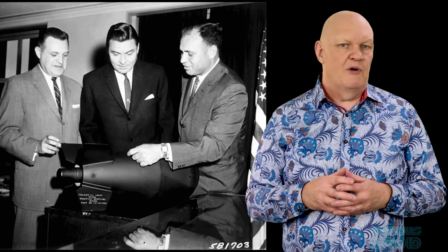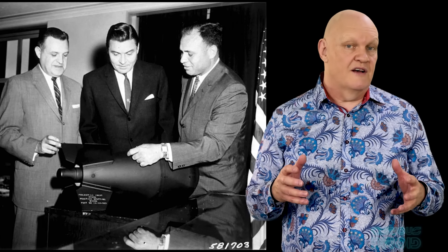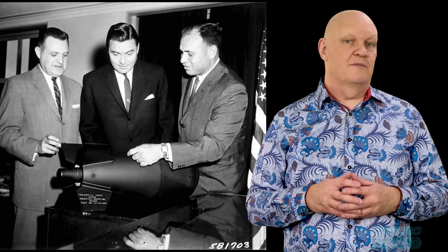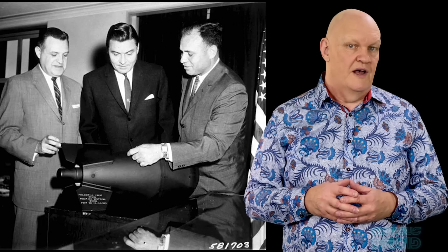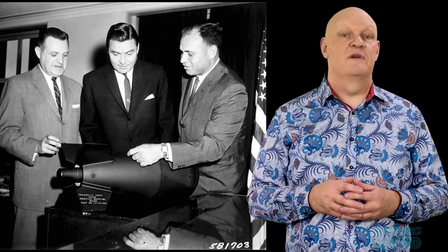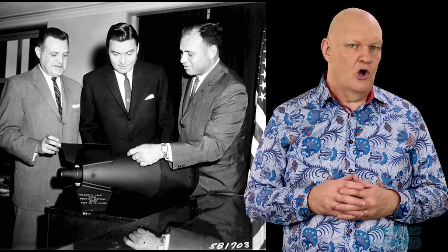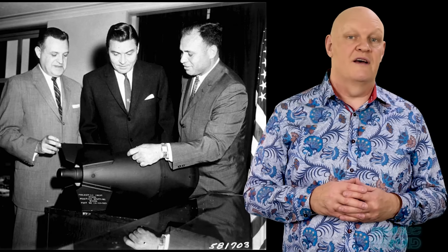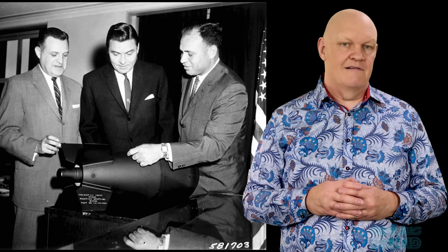The story of miniature nuclear weapons is really a story of limits — of physics setting the floor size, of engineering struggling to make them safe and deployment doctrines that bordered on suicidal, and the politics that finally judged them to be too dangerous to keep. They remain a fascinating cold war footnote and a reminder that in nuclear weapons, smaller doesn't necessarily mean better.